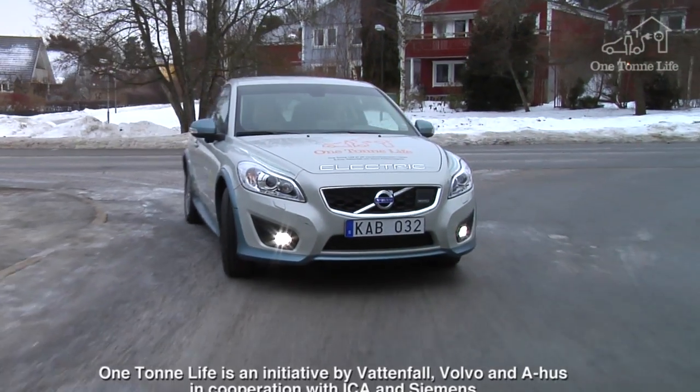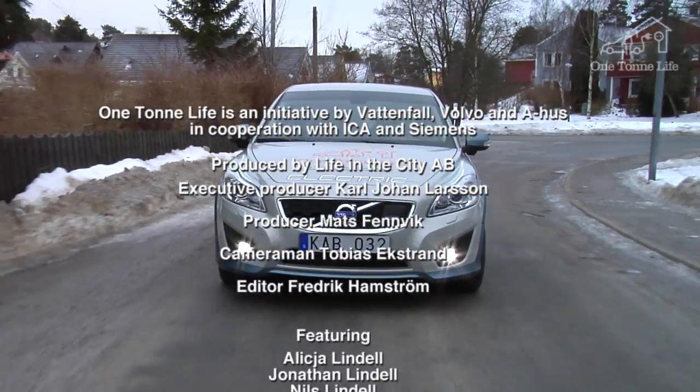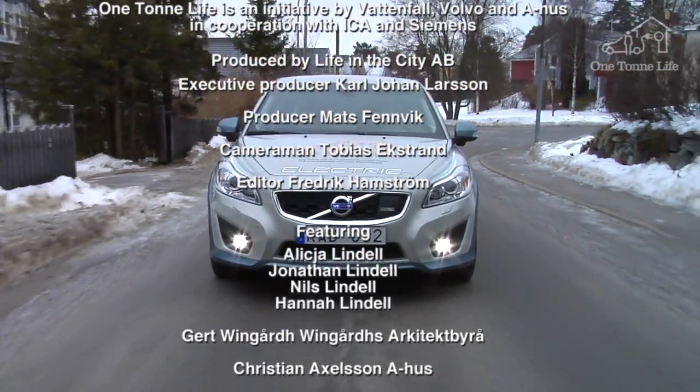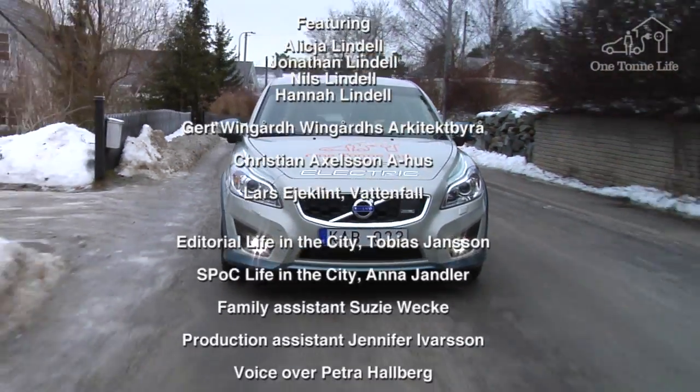Jonathan and Nils can relax. In the next issue of One Ton Life, we'll meet Volvo's electric car expert Johan Komberg, who will show the Lindells how the Volvo C30 works. See you then.